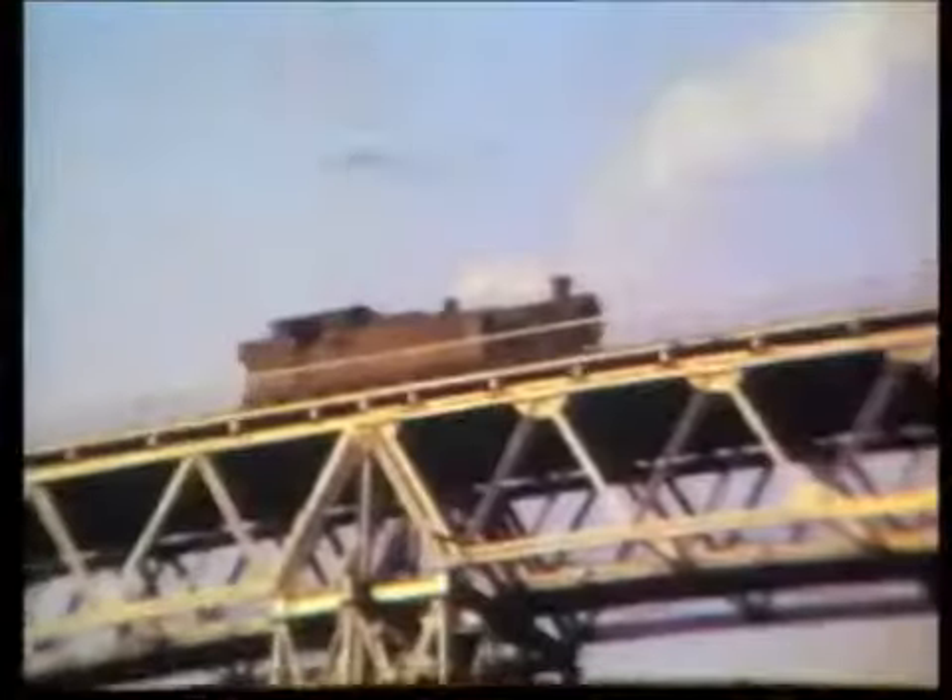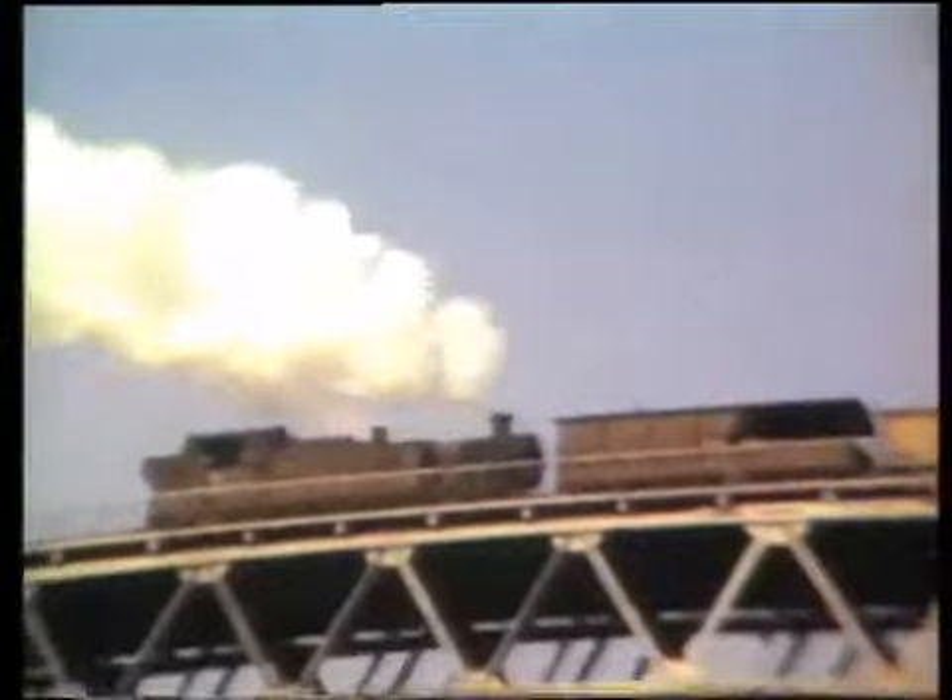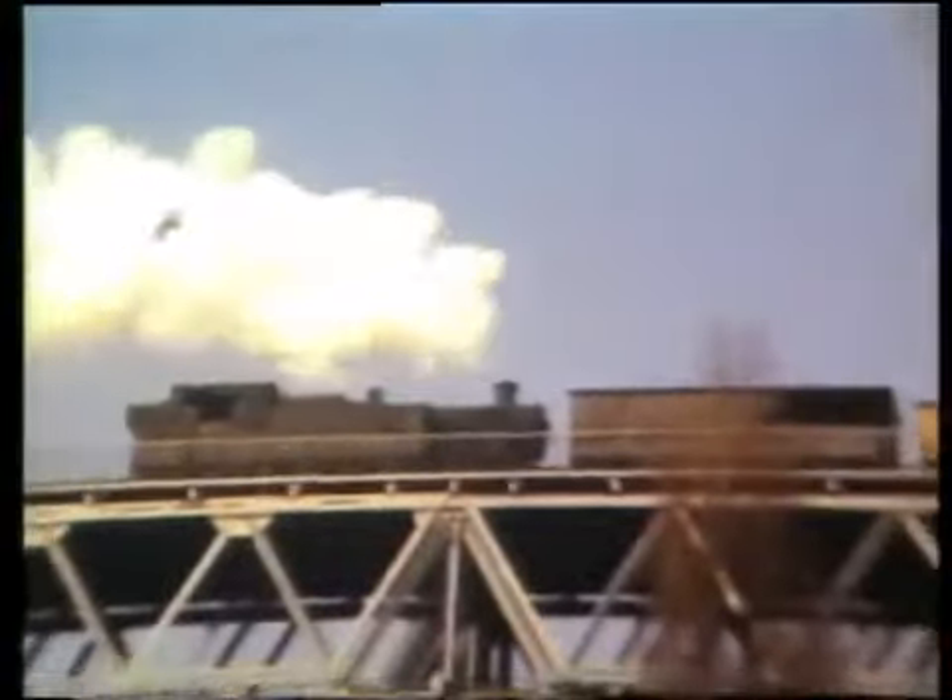Most of the rest of our programme is set in Wales, and there were few more spectacular railway settings in the Principality than the Crumlin Viaduct, which carried the Great Western line from Pontypool to Aberdare and Merthyr. A coal train headed by a Great Western 2-8-0 and banked by an 0-6-2 tank crosses the viaduct. This is the view from the viaduct — down below is the line to Aberbeeg and Ebbw Vale, and the platforms of Crumlin Low Level station can just be glimpsed below.